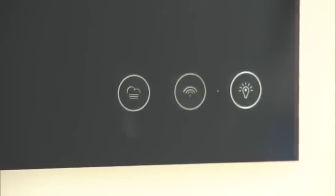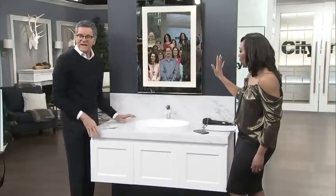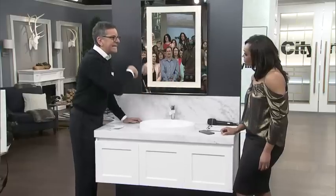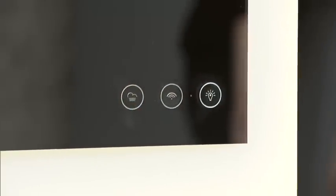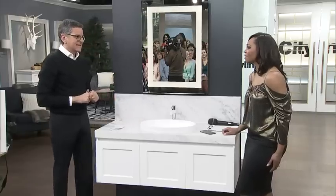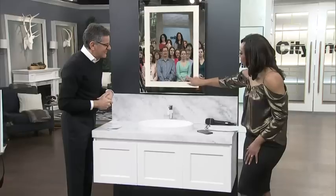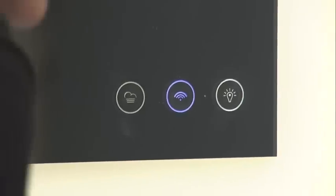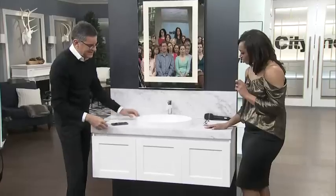You press this button for the light — isn't that beautiful? It's not too harsh, not coming from above like pot lights that make you look like you've aged ten years. The softer the light, the better, especially as you get older. Then you press this one and it heats the mirror, so when you're in the shower it doesn't fog when you come out — brilliant. And if the phone rings, you can pick it up.